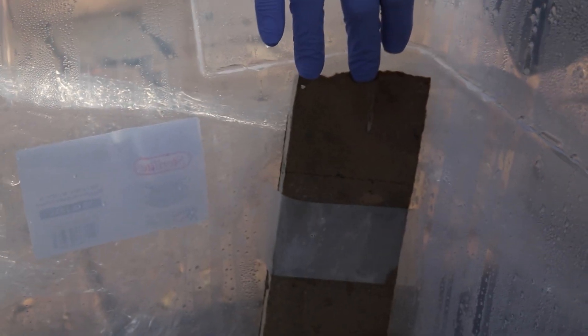So much condensation, so much destruction on these things. I mean look at this one — it looks alright, but you peel it back and there's mold spores growing all over that thing.